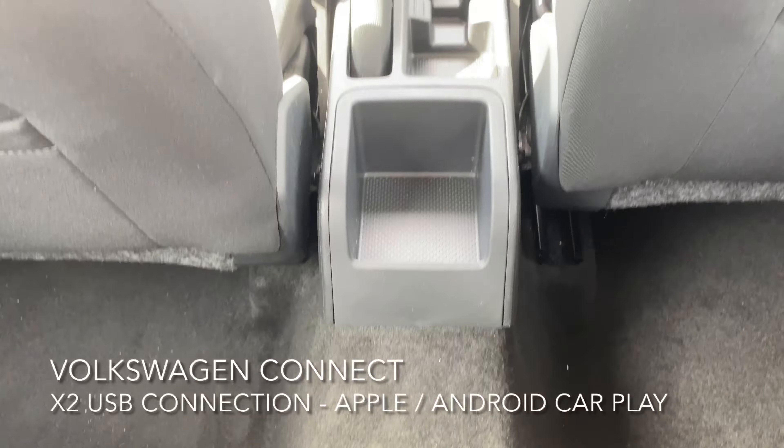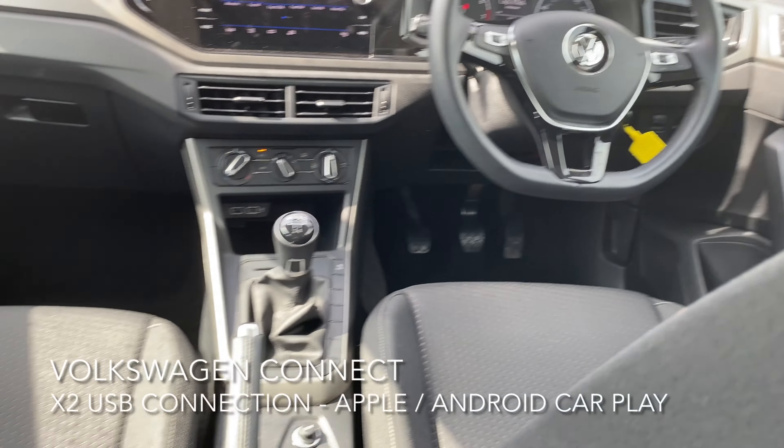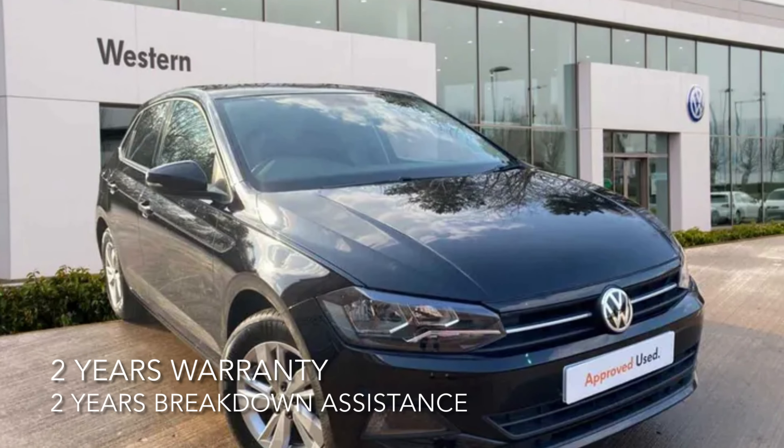There are two USB ports for Apple or Android CarPlay and an infotainment system. For more information, feel free to phone, email, or pop in to Western Volkswagen Newbridge.